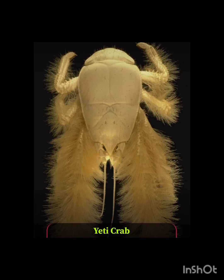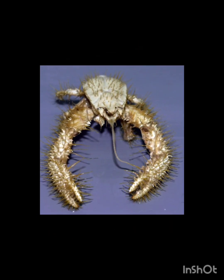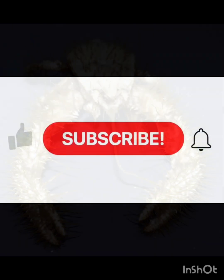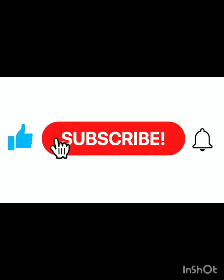The yeti crab is a hairy-clawed crab that resembles a creature from a sci-fi movie. It cultivates bacteria on its fluffy limbs as a source of food — sounds creepy, right? Thank you all for watching this, and make sure to subscribe.